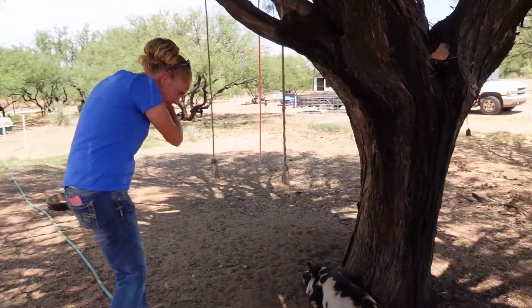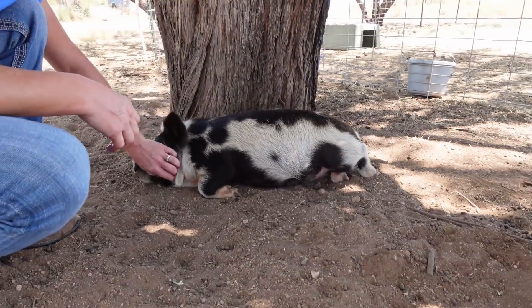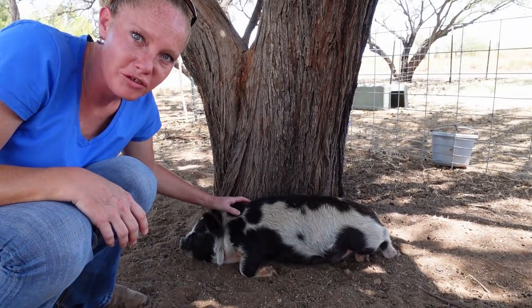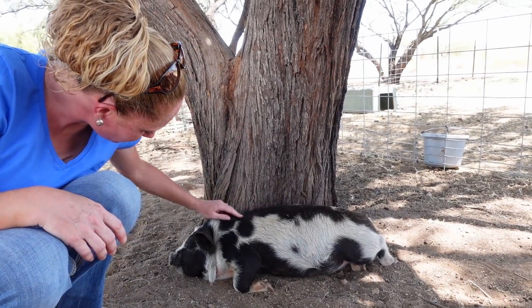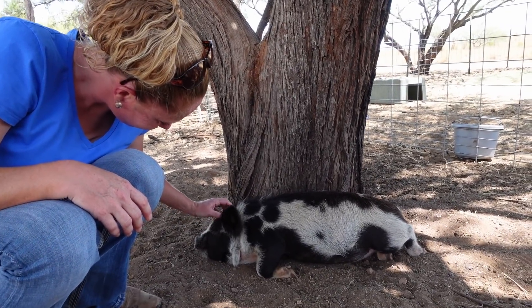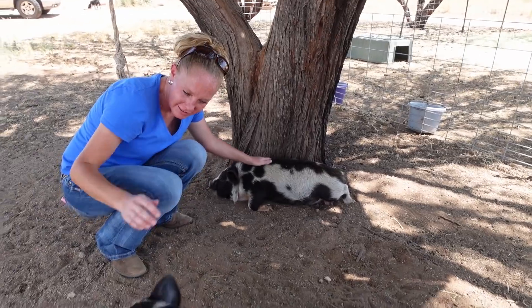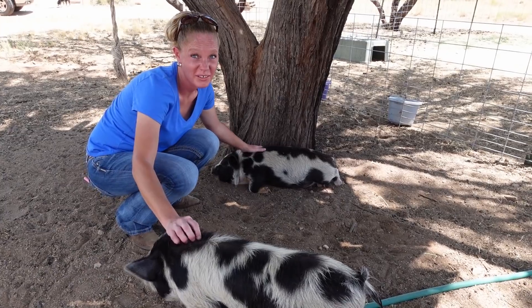What are you doing over here by yourself, Miss Peggy Hill? Just chilling. They really like it right here by this tree for their little nap. They're so talkative too. Ouch - this guy just bit me! Dobby. He's a biter - he nibbles. It was a taste. Cuties.